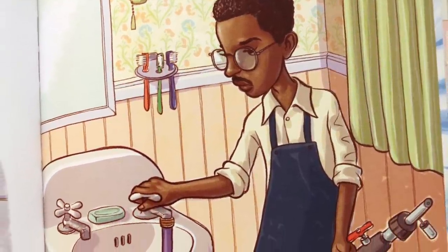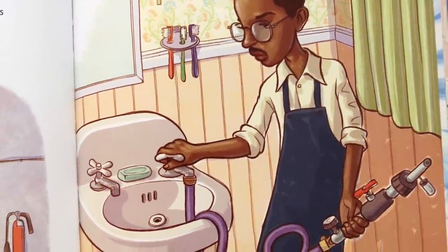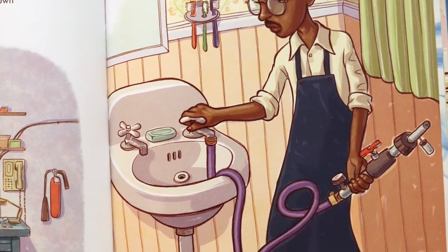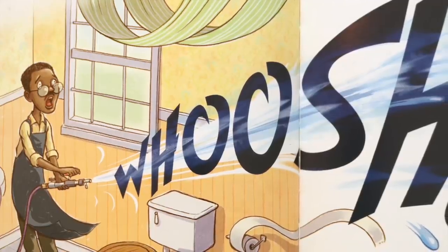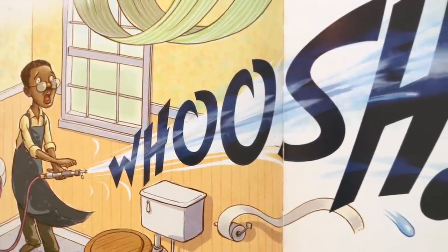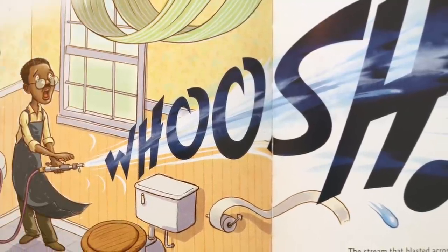To test his idea, he made a pump and nozzle, connected them to the bathroom faucet, turned on the faucet, turned on the pump, and then — whoosh! The stream that blasted across the bathroom was so powerful it created a curtain-swirling breeze. It also gave Lonnie an idea for yet another invention.